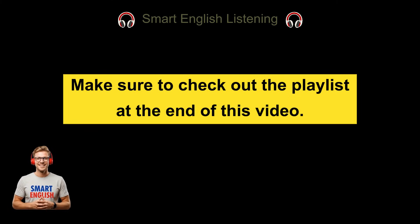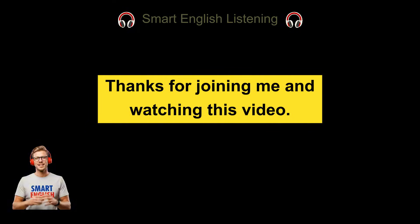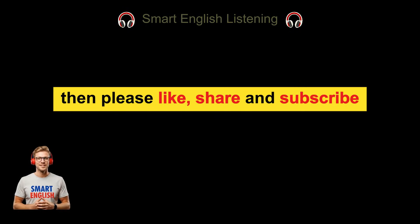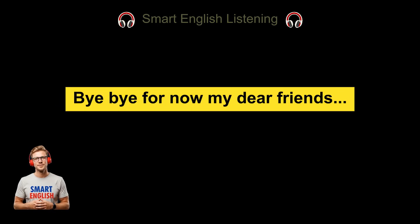Make sure to check out the playlist at the end of this video. If you have any questions, feel free to leave a comment in the comments section below. Thanks for joining me and watching this video. If you like this video, then please like, share, and subscribe to make sure you don't miss future uploads. See you in the next one. Bye-bye for now, my dear friends.